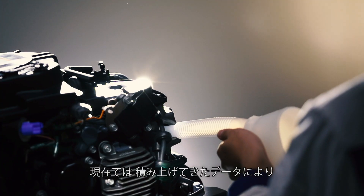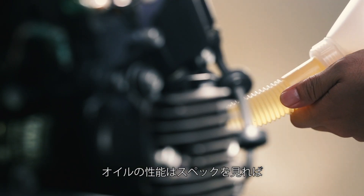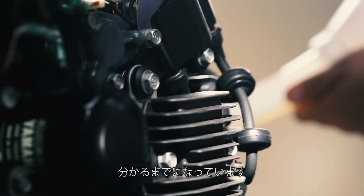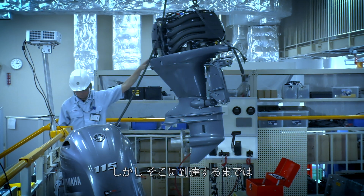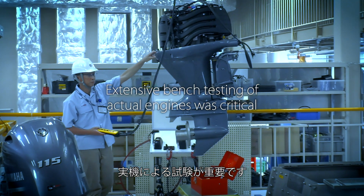Today, the performance of an oil can be gauged by simply examining its specifications based on our wealth of data compiled over the years. But before that became possible, extensive bench testing of actual engines was critical.